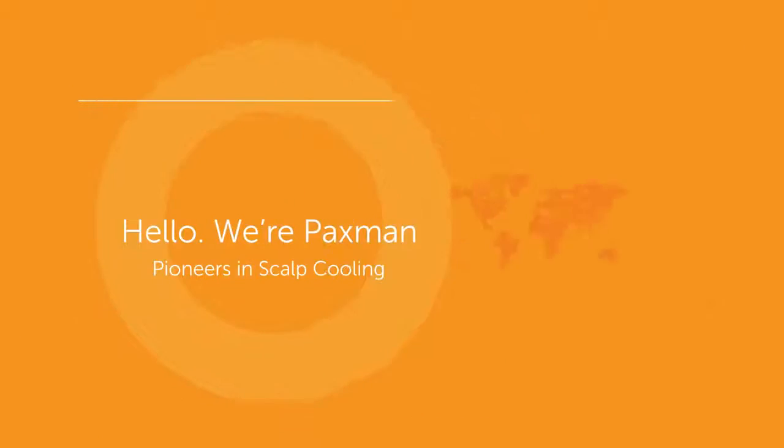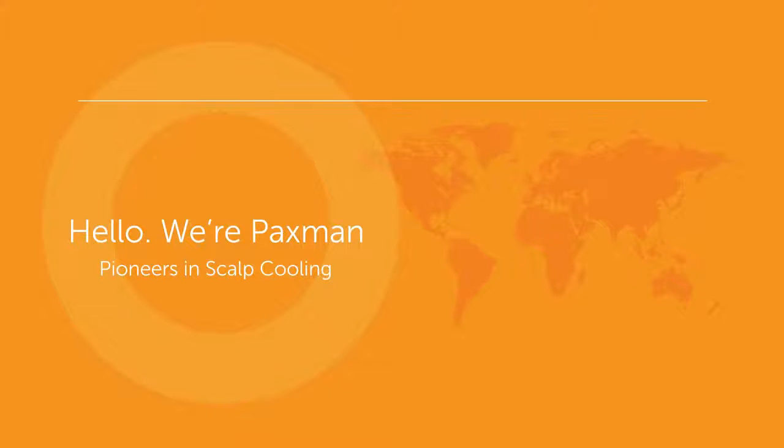Hello, we're Paxman, and for over 20 years we've helped tens of thousands of people like you to keep their hair during chemotherapy. You're in safe hands.